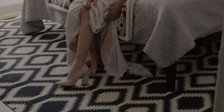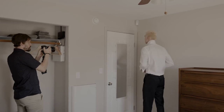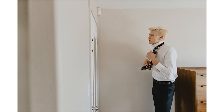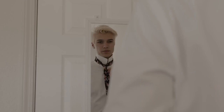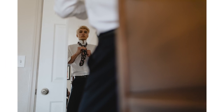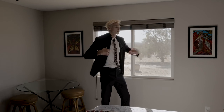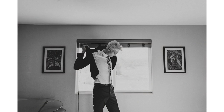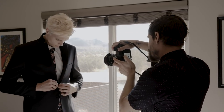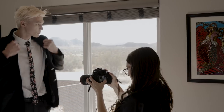Typically only one photographer is needed for this, but since we're both here we might as well both shoot. We usually have the groom put his suit jacket on over by a window so we get big, soft light pouring in onto the scene. Since we're in a smaller bedroom, I have a 35mm lens and Daniel has a 24mm for wide enough focal lengths to capture what we need.